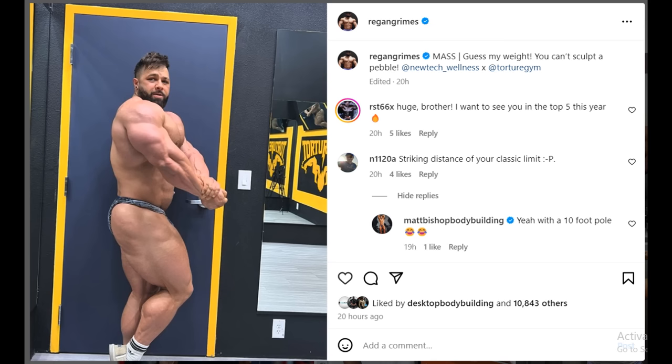Next we've got a physique update — another physique update of Regan Grimes. Here in the caption, he is asking us to guess the weight, which is odd because he posted another photo recently in which he wrote '300 club.' So is he 300 pounds or more or less? His conditioning is looking really good — the glutes are showing a lot of separation, he's looking pretty well conditioned. And he's growing — he's heavy, likely over 300 pounds at this point.